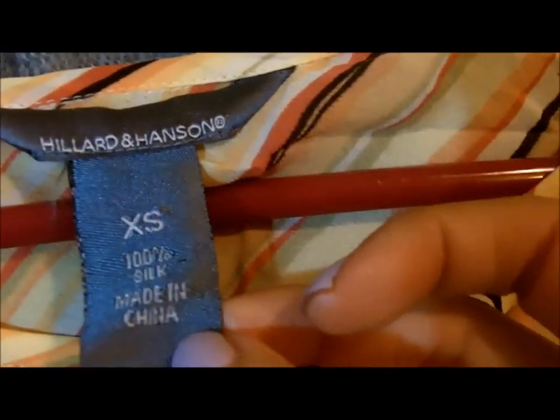Next I found this top by Hillard & Hansen, 100% silk. It's just a striped pattern and the sleeves have this sort of flowy little bell detail. It comes with a matching skirt and the matching skirt is essentially the same print. I don't think I'll wear them together because it's just too much of this print, but it did come with a skirt and I think the little set was like maybe $2.50 or something like that.